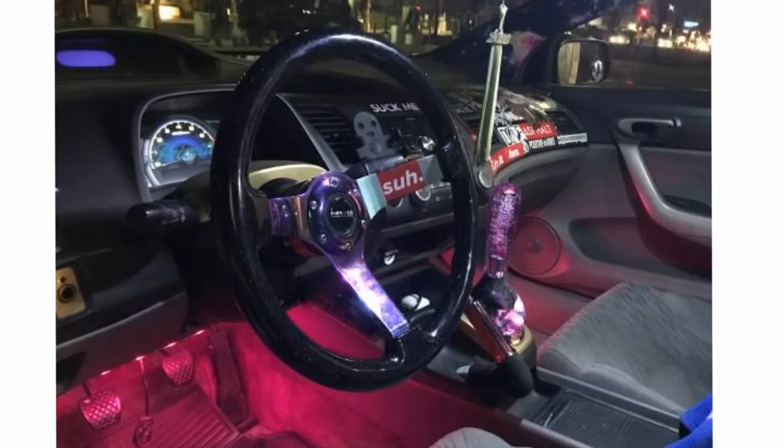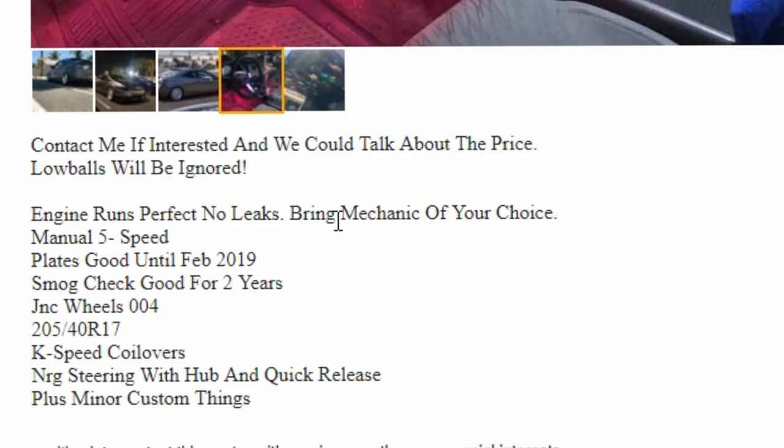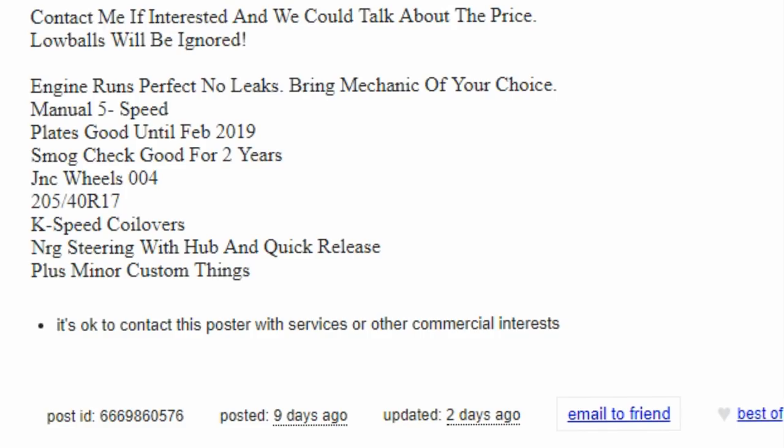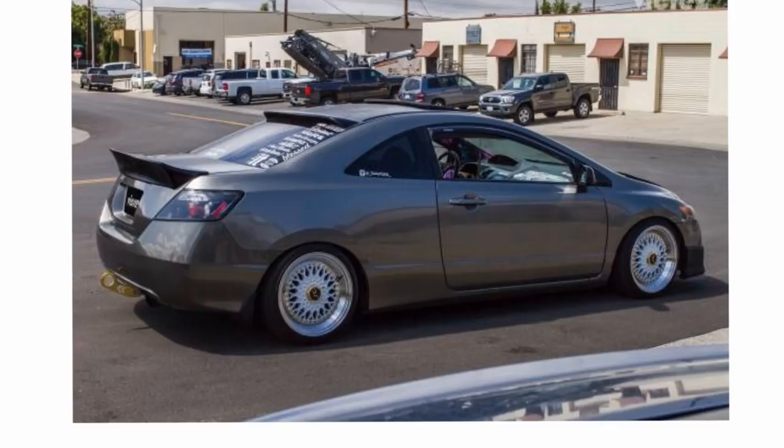Engine runs perfect, no leaks, bring a mechanic of your choice. Manual 5 speed, plates good until February 2019, smog check good for 2 years. JNC wheels 004, 205/40 R17s, K-speed coilovers, NRG steering wheel with hub and quick release, plus minor custom things. I'm surprised he didn't mention the roof liner, the aftermarket shifter, the sticker bomb on the exterior, the tow hook, duck bill, or all that stuff. But anyway, very clean car — $7,200 for this mean machine. Obviously gets you all the street cred you can ever want.